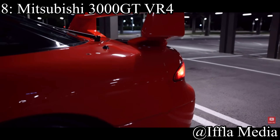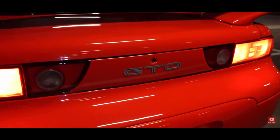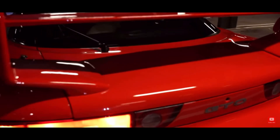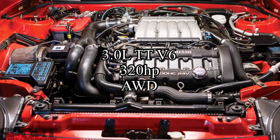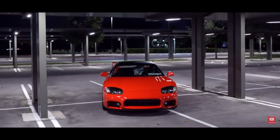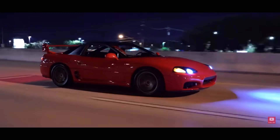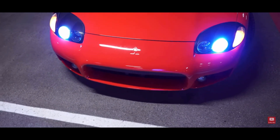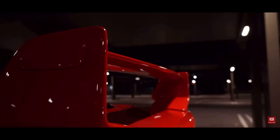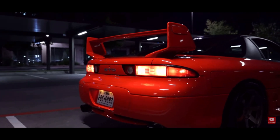Number 8 is the Mitsubishi 3000GT VR4. This car's getting a lot of love lately and it deserves it. They come with a 3-liter twin-turbocharged V6 making 320 horsepower, and it was all-wheel drive. It is actually one of the highest horsepower JDM cars from the 90s, and it is incredibly slept on still to this day. The engine is incredibly tunable — you can get the VR4 to a ridiculous amount of horsepower. It also has so much futuristic tech: four-wheel steering, active aero, and it was all-wheel drive too. It was incredibly influential, and it just deserves the number 8 spot.